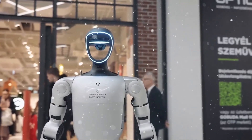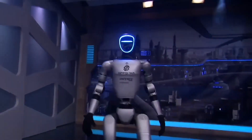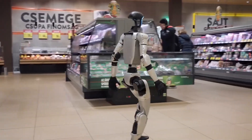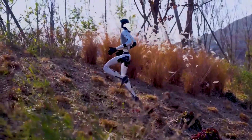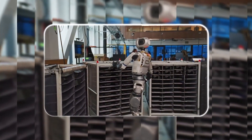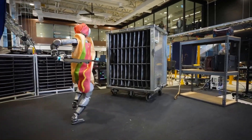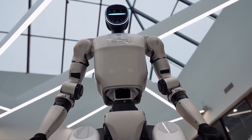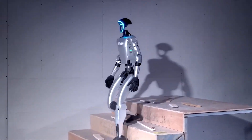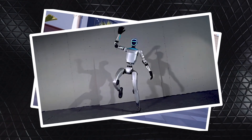Their origins say it all. One developed in Boston Dynamics' secretive labs, the other through Unitree's open R&D pipeline — the same team that popularized quadrupeds. That price difference isn't arbitrary; it's engineered. Atlas just shifted from hydraulics to aerospace-grade electric actuators, with every component overbuilt for longevity. Meanwhile, the G1 uses mass-market servos and compensates with software intelligence. Two paths, same goal — one revolution, two ends of the spectrum.